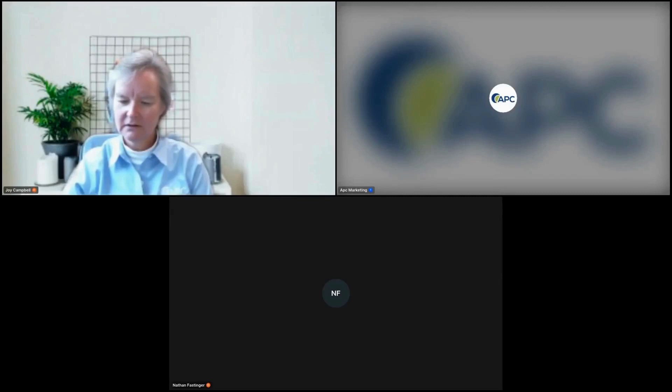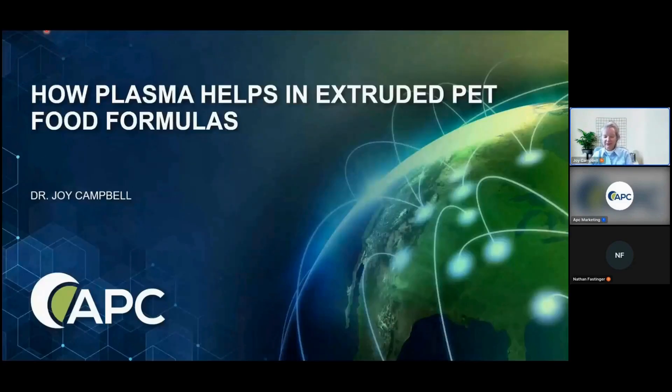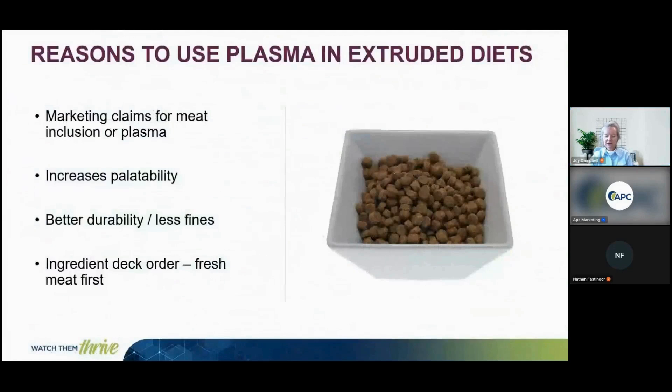Plasma can help in extruded pet food formulas. Reasons to use plasma in extruded diets include: supporting marketing claims for meat inclusion or plasma itself, improving palatability, achieving better durability with less fines for good quality kibble, and moving fresh meat higher in the ingredient deck order.